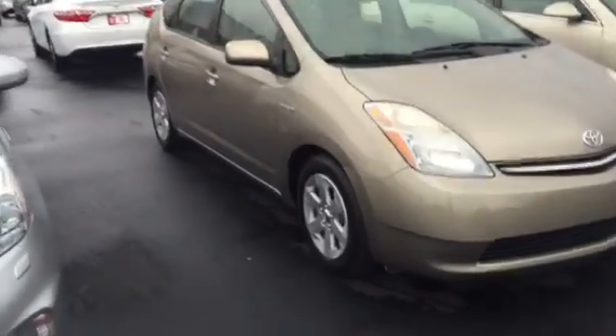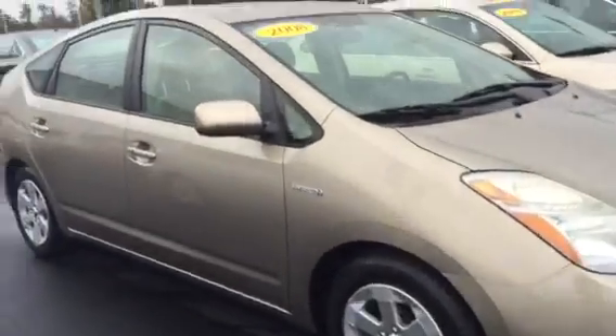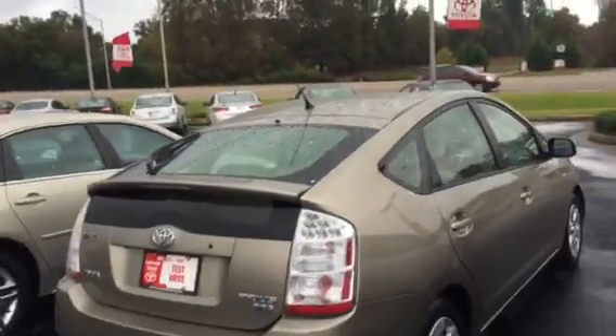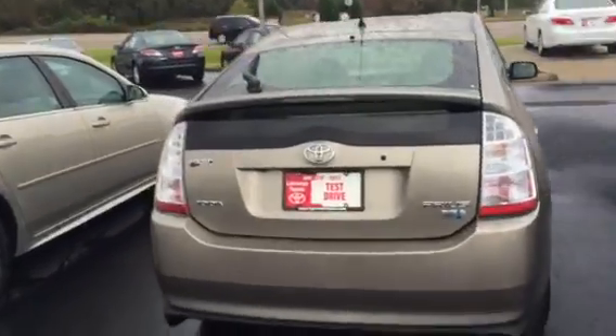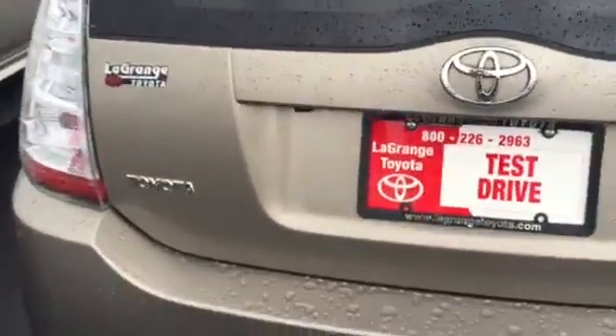So what I'm gonna do is walk around the exterior to show you some attributes of the Prius. If you haven't done any research on it, you're gonna get 50 miles per gallon. You can see this vehicle is in great condition — it has a backup camera right there. It is a hatchback and it's the high-end package.